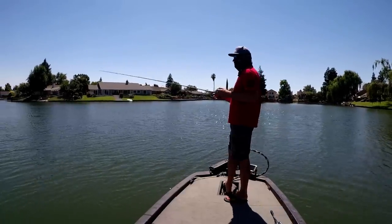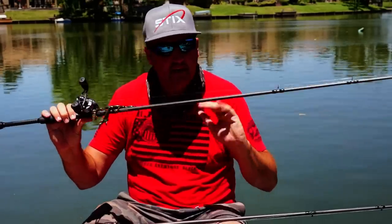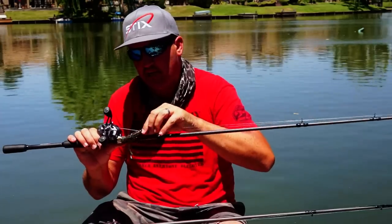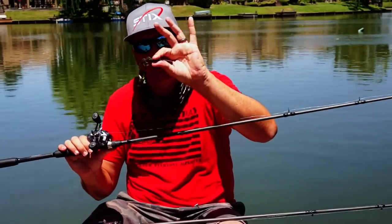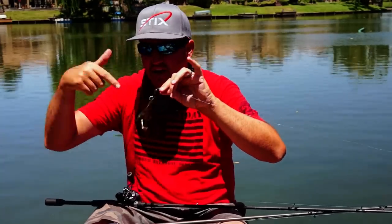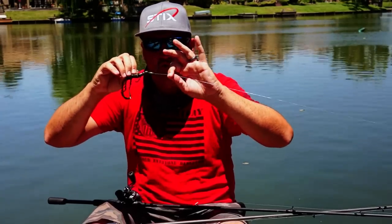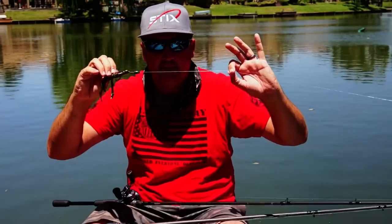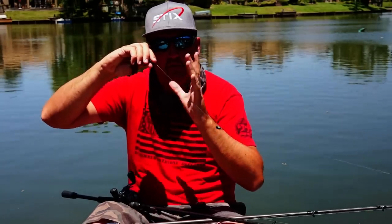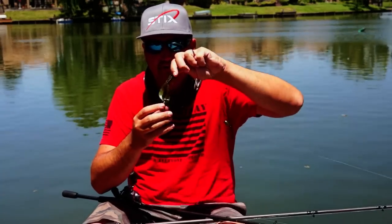I have the Battle Bug rigged on a medium-heavy 7-foot rod with 15-to-20 pound fluorocarbon — 15-pound here — on a 4/0 Mustad flipping hook and a 3/8-ounce tungsten weight. I have two bobber stops: if I'm throwing into cover, I keep them pegged tight; if I'm dragging along the bottom, I slide the bobber stops up about 12 inches so if a fish picks it up it's less likely to feel the weight and will hold on longer.